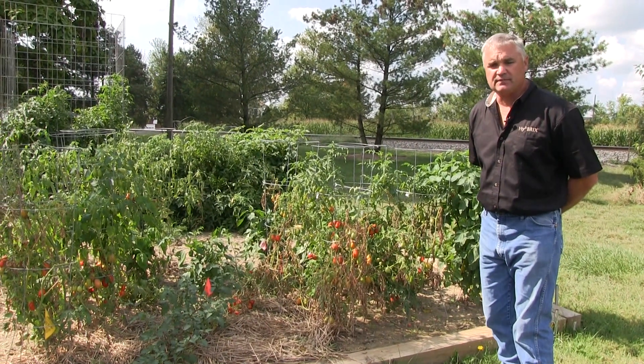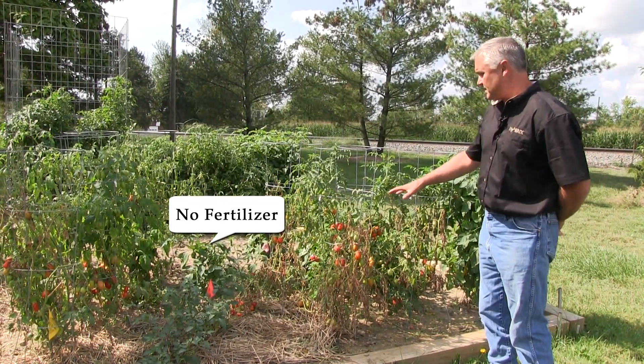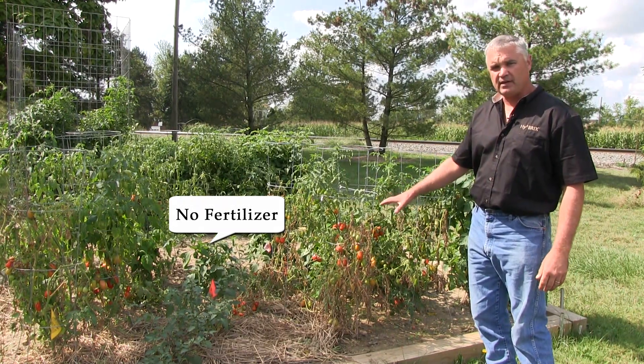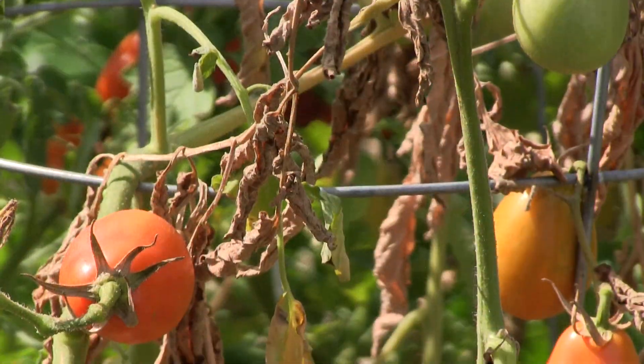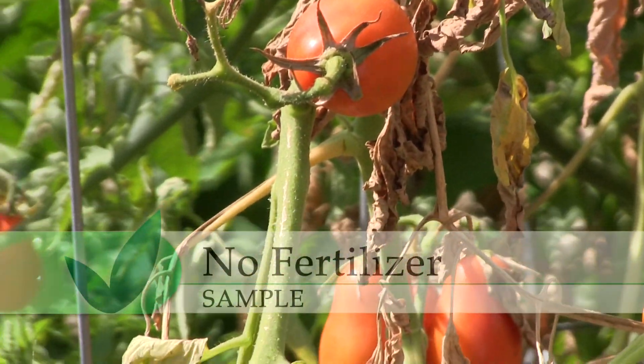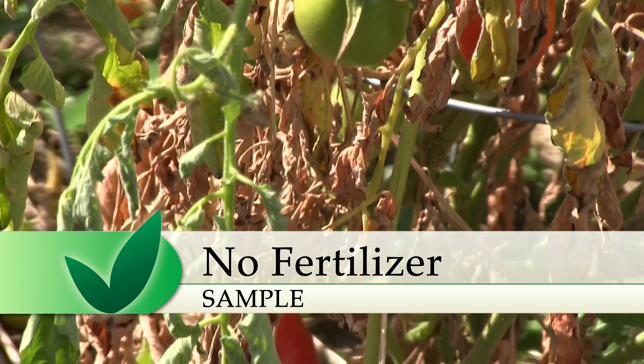This is a representation of no fertilizer on these tomato plants. All of these tomato plants started out the season really strong and looked healthy with green foliage. Now after they've reproduced and put the tomatoes on, they are out of nutrients, and this is all that this plant will produce.